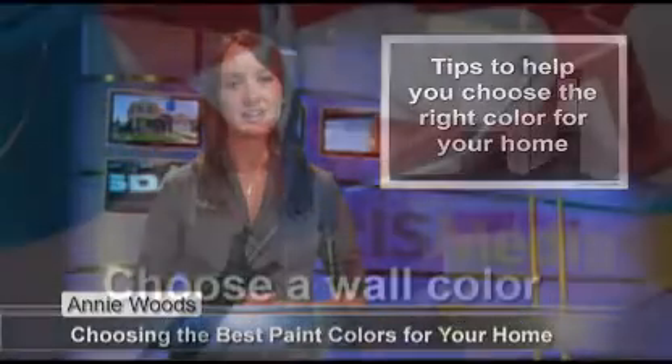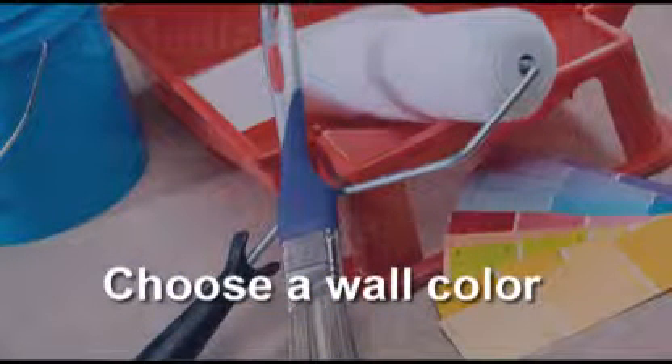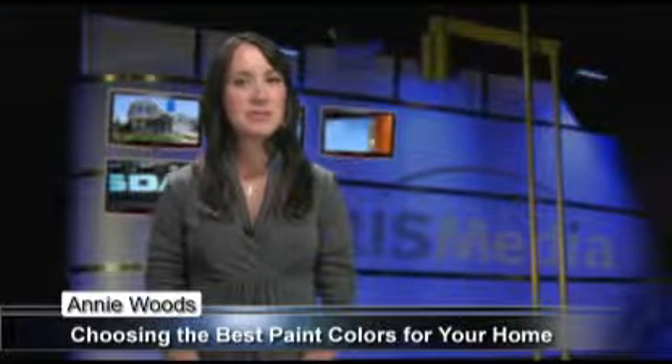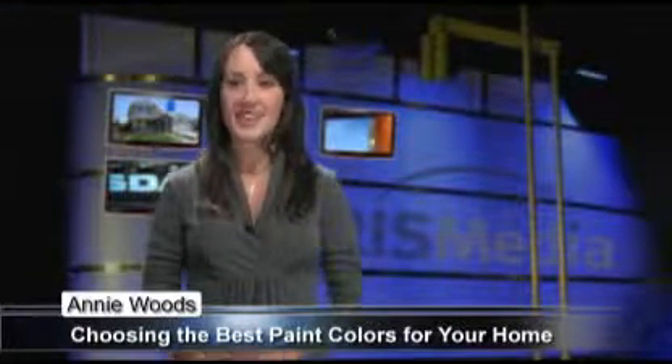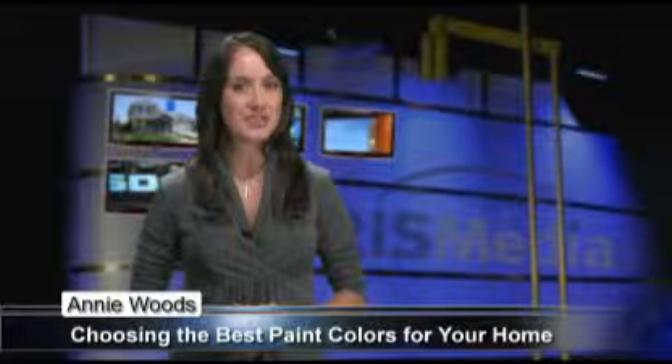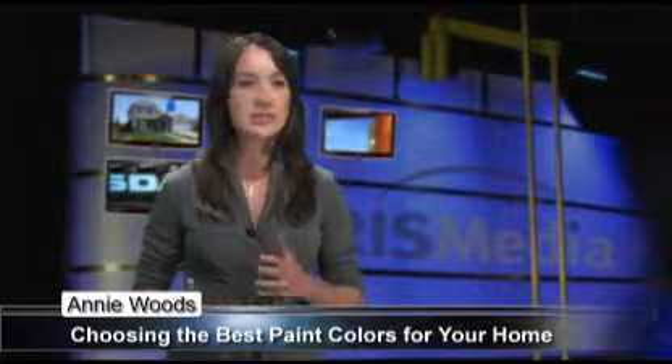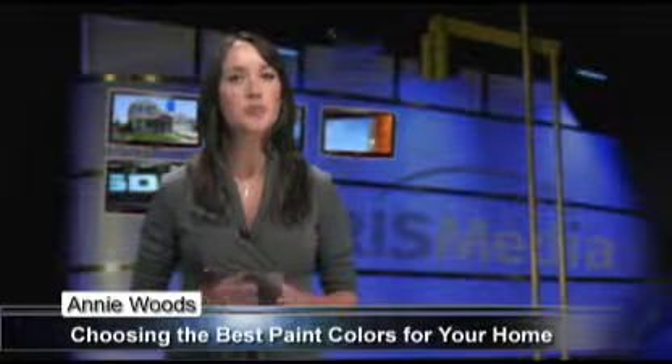First, choose a wall color. Collect a small sample of each carpeting, drapery, and furniture fabric in the room and tape them to a piece of white poster board. Then take a paint manufacturer's fan deck and narrow down the range of possible choices. Go with several colors until you find the one you like best.